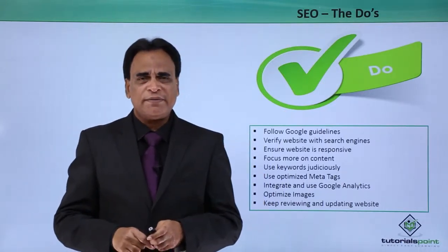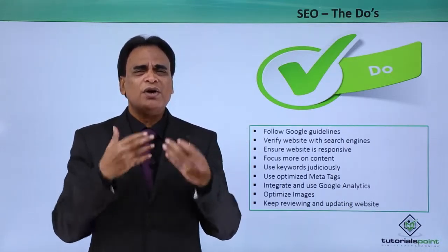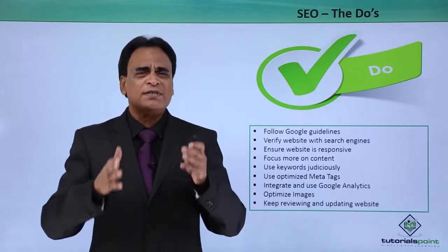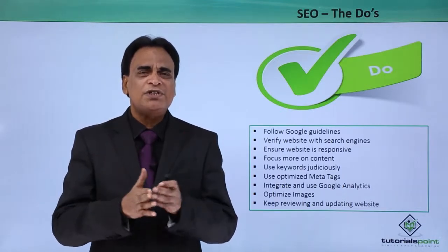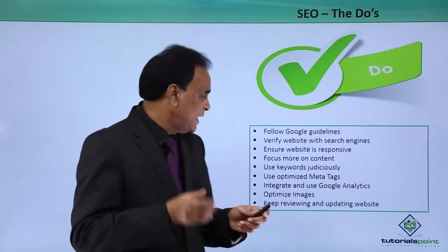Use keywords judiciously. This is extremely important. Gone are the days when you used to do a lot of keyword stuffing both in the meta tags and in the content. Don't stuff keywords. Make sure that you use keywords judiciously and don't stuff keywords in the content.